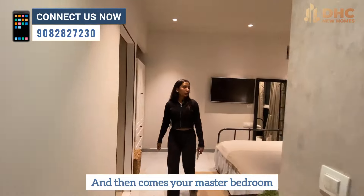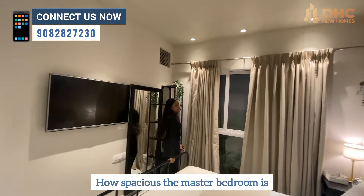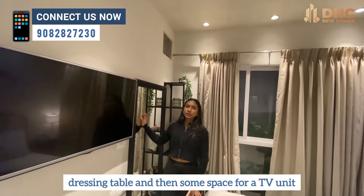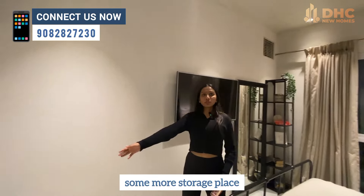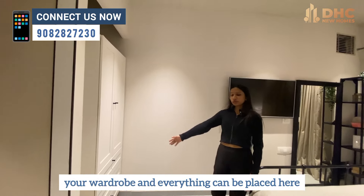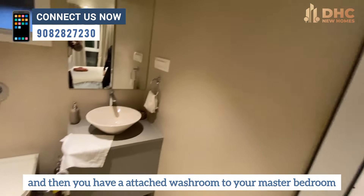And then comes your master bedroom. How spacious the master bedroom is — here comes your bed area, dressing table, and then some space for your TV unit. Some more storage place — your wardrobe and everything can be placed here. And then you have an attached washroom to your master bedroom.